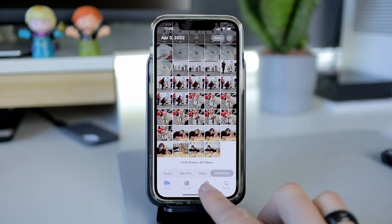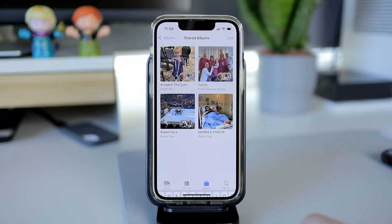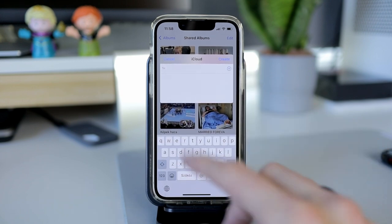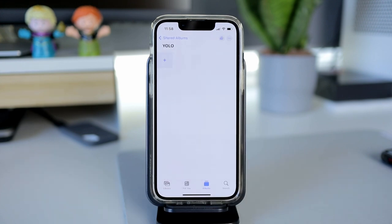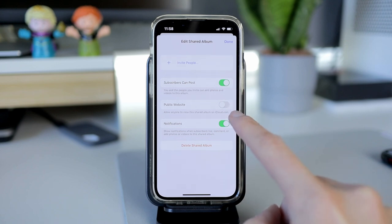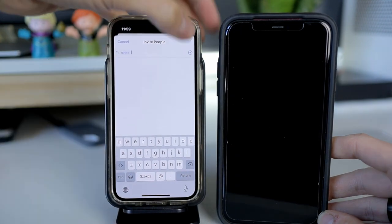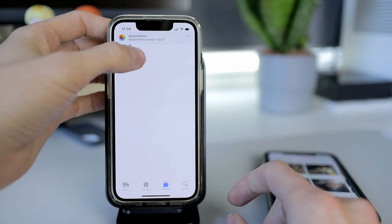Then tap on your Photos app, go to the Albums tab at the bottom, then on the top left tap on the plus sign and choose Create New Shared Album. You type in a name and then you can add your partner right away or just click Next to create the album. As the album owner you can invite people to subscribe to this album and you can also allow the subscribers to post photos here. You can also make the album publicly accessible on the web if you want to. When you send the invitation to someone they will have the option to subscribe and you will get a notification once they accept the invitation.